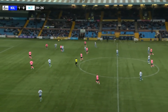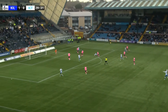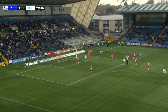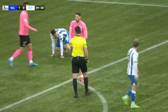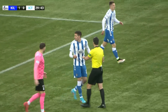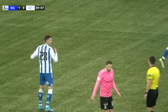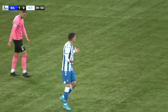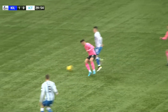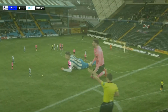Heming knocks it through the middle, it's over the head of Lafferty. Mackay is on to it — gets a break of the ball, still Mackay pulled down. Play on, says the referee — and it's gone wide of the target. But he's pulling it back for the free kick, I think — or has he played advantage? I think he's played advantage. He was certainly going to give the foul. It certainly looked like a foul on Mackay just outside the box. It's definitely a foul.